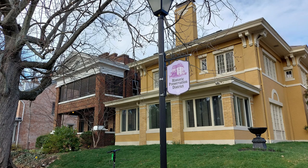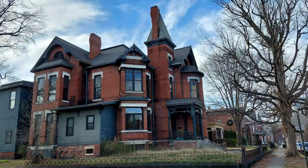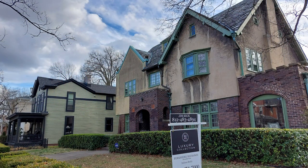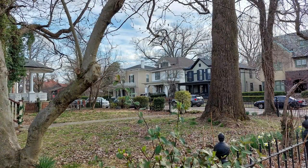Speaking of that historic district, the homes are absolutely stunning, with a large majority of them dating back to the late 1800s and early 1900s — many of course having been renovated to their original glory.